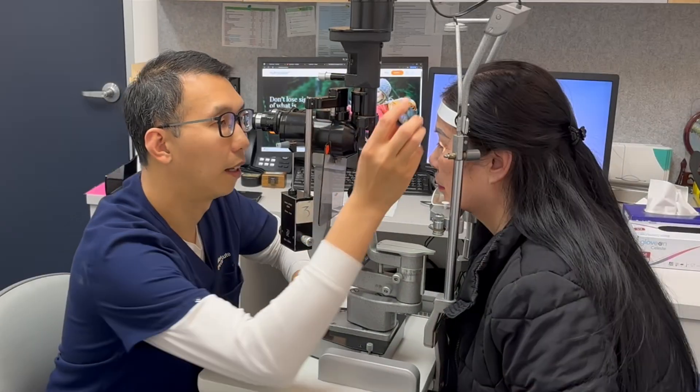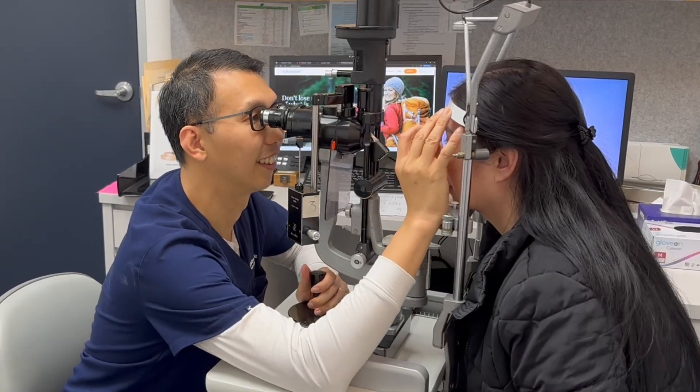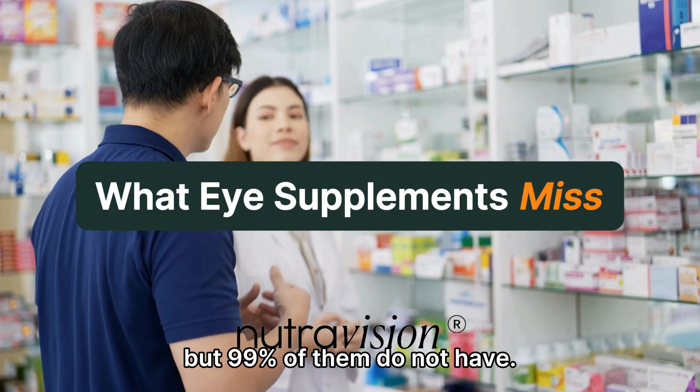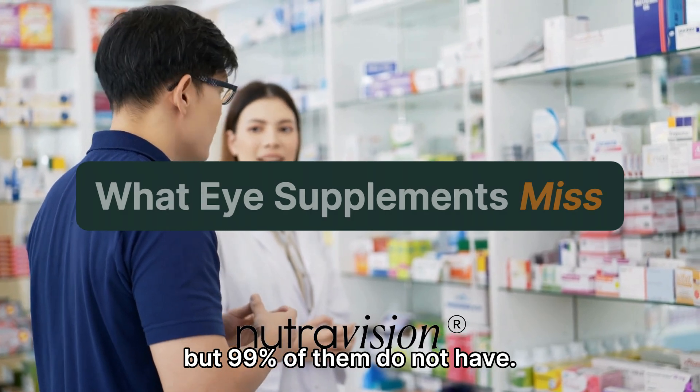Hi, I'm Dr. Brian Ang, ophthalmologist and co-founder of NeutraVision. Today, I'm going to share what your vision really needs from eye supplements, but 99% of them do not have.